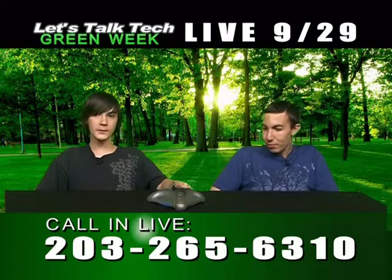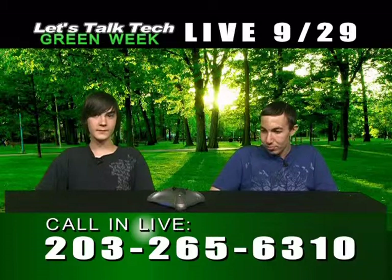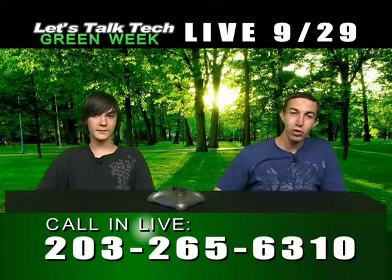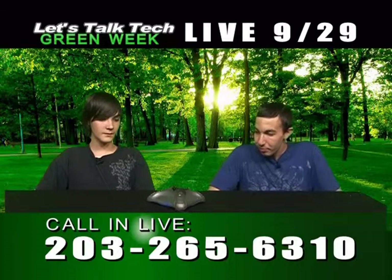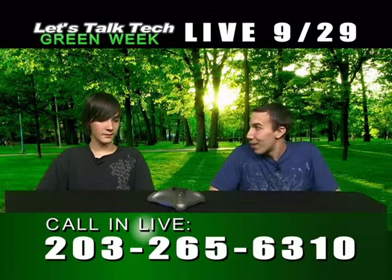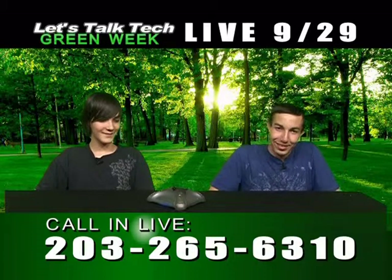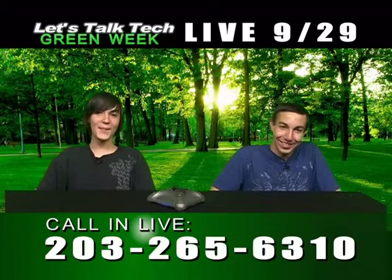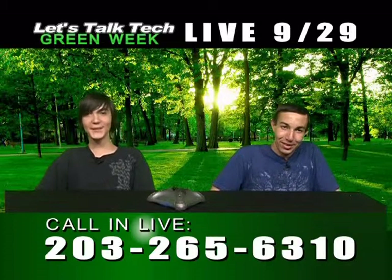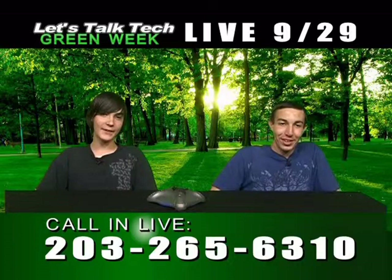We have a caller. Hello caller? This question is for Alan: 'Are you seeing anybody?' That was Tyler from our WPAA Let's Talk Tech studio — anything can happen on live TV.